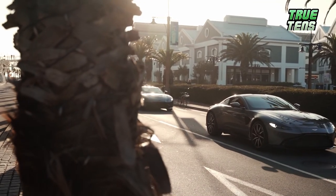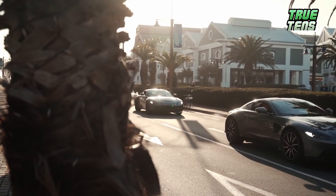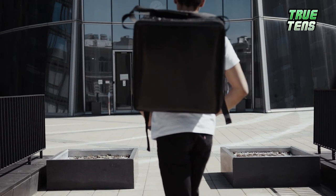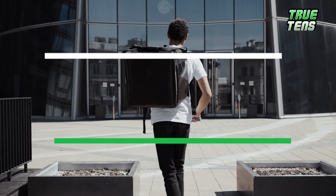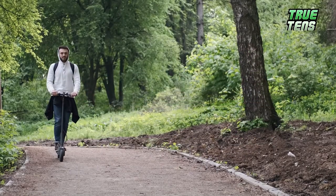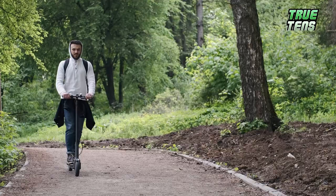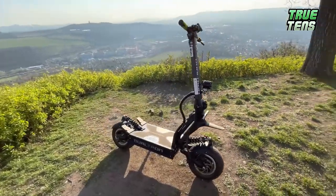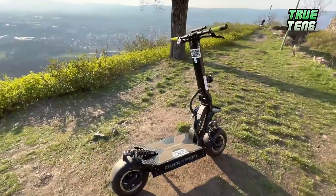If you want to go somewhere fast, take a car. If you want to go somewhere fast and in style, take an electric scooter. Today we're going to present to you the top 10 fastest electric scooters in the world — not just because they're extremely fashionable the past couple of years, but because they're efficient. Are you ready to see how fast these modern things can really go?